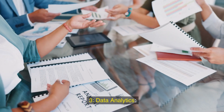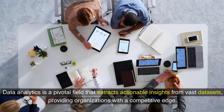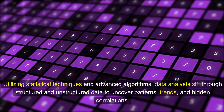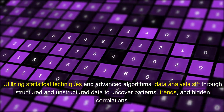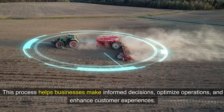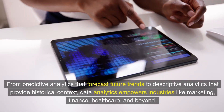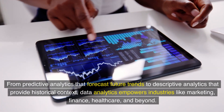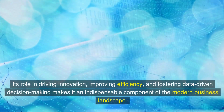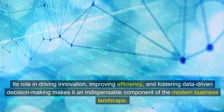Third, data analytics: data analytics is a pivotal field that extracts actionable insights from vast data sets, providing organizations with a competitive edge. Utilizing statistical techniques and advanced algorithms, data analysts sift through structured and unstructured data to uncover patterns, trends, and hidden correlations. This process helps businesses make informed decisions, optimize operations, and enhance customer experiences. From predictive analytics that forecast future trends to descriptive analytics that provide historical context, data analytics empowers industries like marketing, finance, healthcare, and beyond, driving innovation and fostering data-driven decision-making.